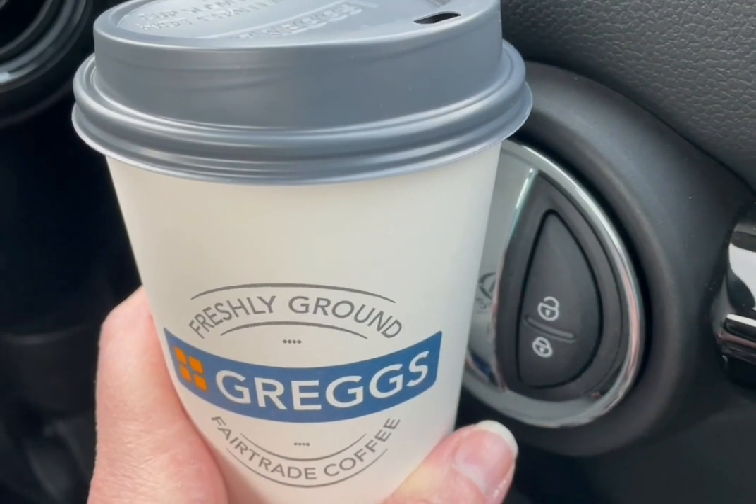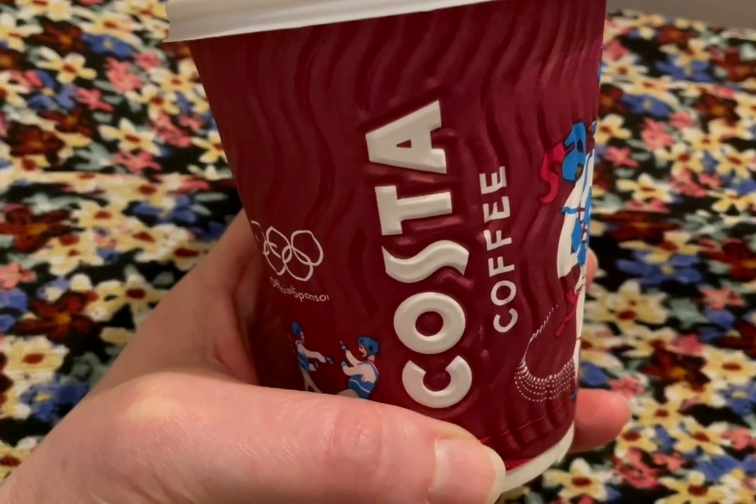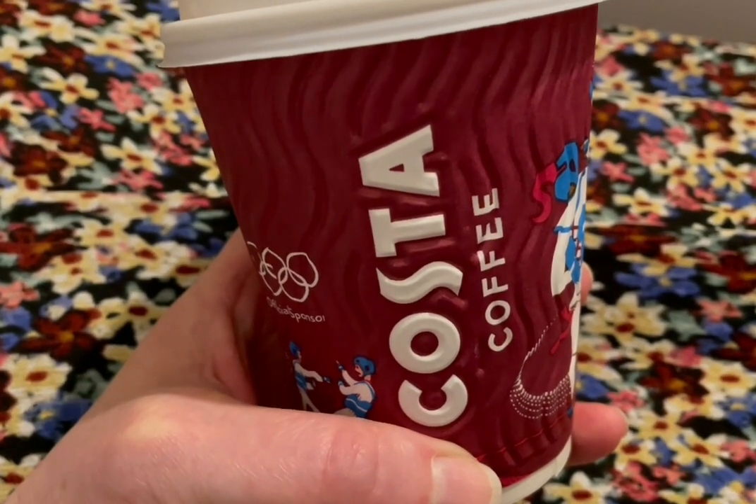I'm starting my morning with a Gregg's regular latte which is 111 calories. I've also got a small chai latte with almond milk from Costa and that is 107 calories.